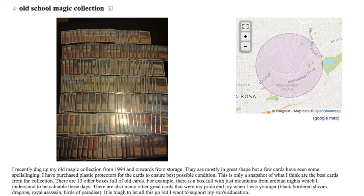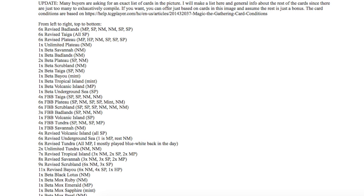Today we're going to talk about a Craigslist posting with probably the most valuable collection of Magic: The Gathering cards I have ever seen. He or she has recently dug up their collection from 1994, mostly in great shape. Part of this collection includes Power Nine, tons of dual lands, and apparently 200 plus Arabian Knights mountains, which is incredibly uncommon.